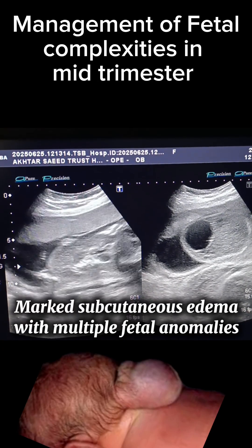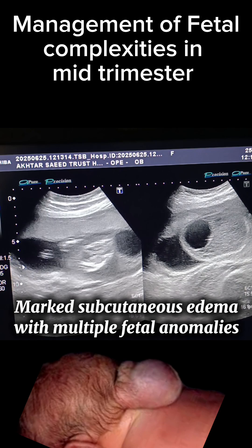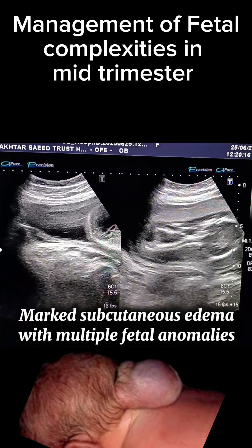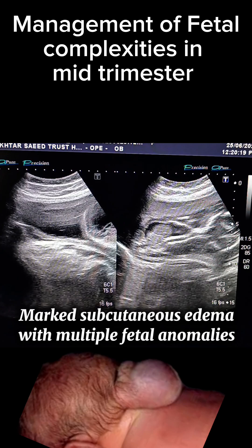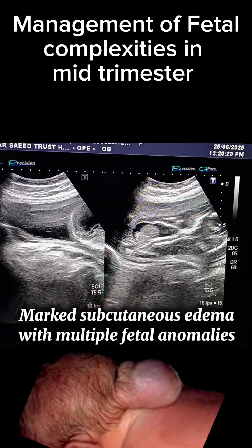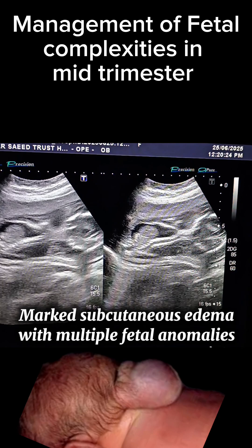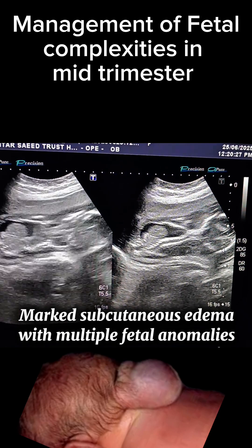In today's video, we are sharing a remarkable and complex fetal ultrasound observed at 19 weeks of gestation. The findings are diagnostic of non-immune hydrops fetalis with multiple structural anomalies including cephalocele, spina bifida, pleural effusion, ascites, subcutaneous edema, and bilateral club foot.